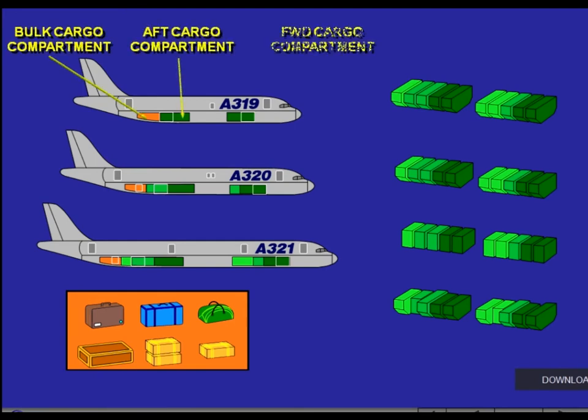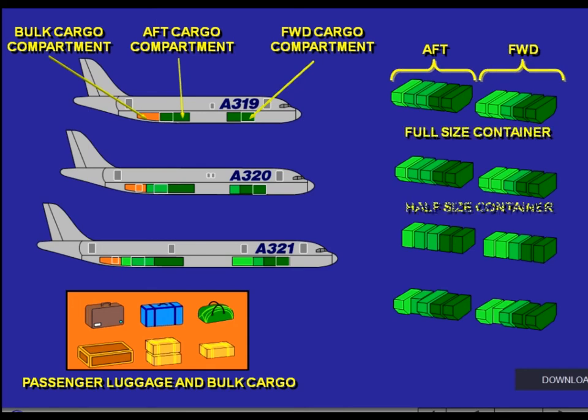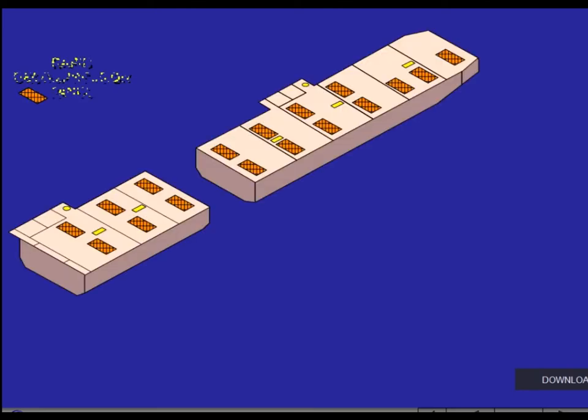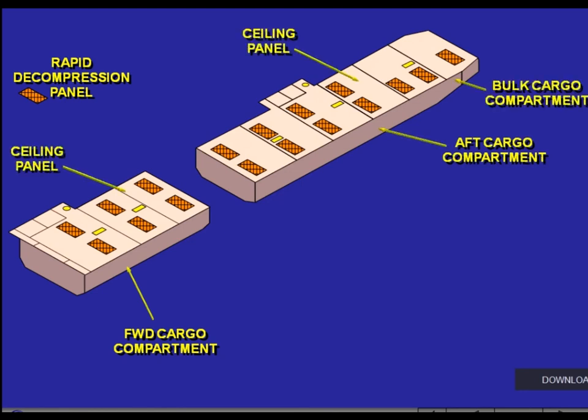The cargo compartments can be loaded with different types of containers: full size container, half size container, and pallet. Rapid decompression panels are installed in the cutouts of the ceiling panels.